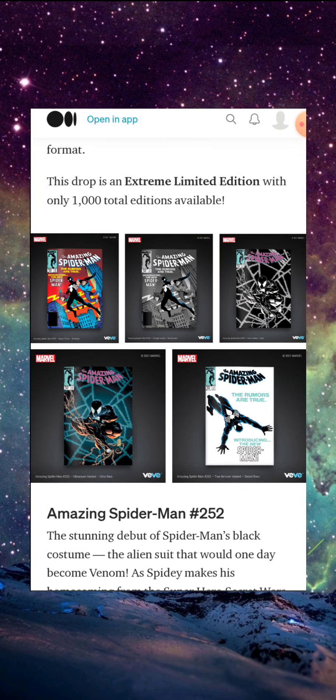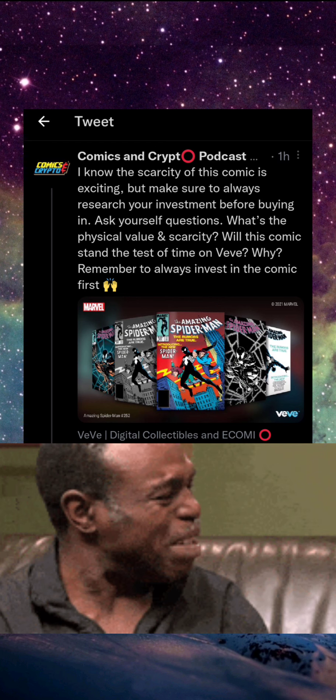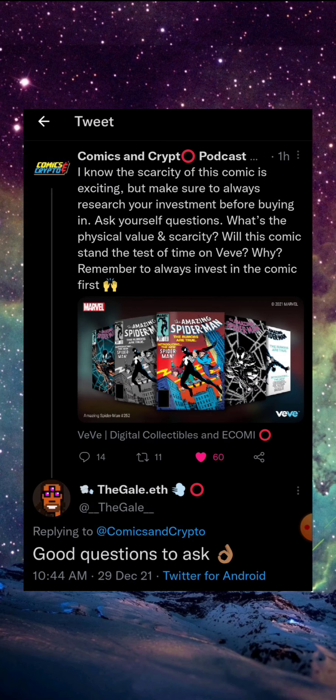I want to end this with a tweet from the Comics and Crypto Podcast Twitter page — a well-respected voice of reason within the comic sphere. This is very sound advice: do not dive headfirst into something you know nothing about because you could get wrecked. Always do your research — just some good advice.